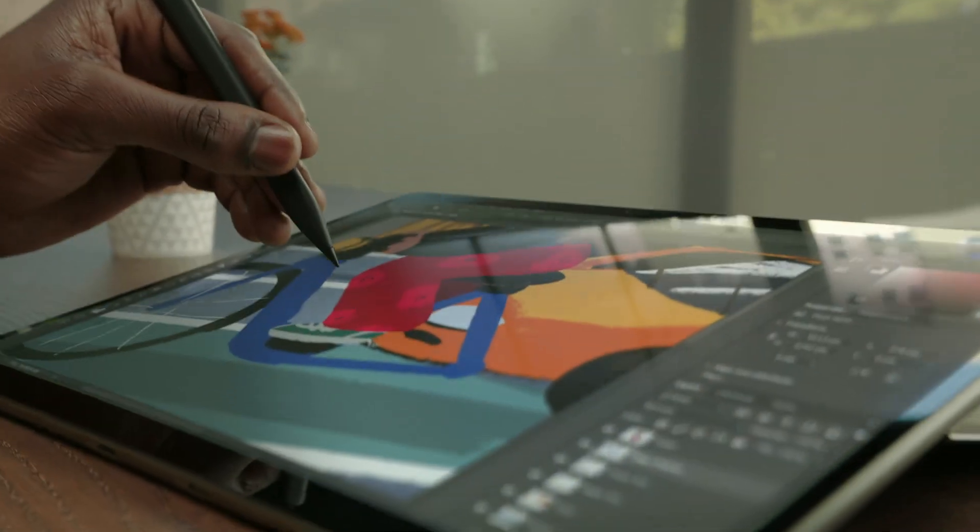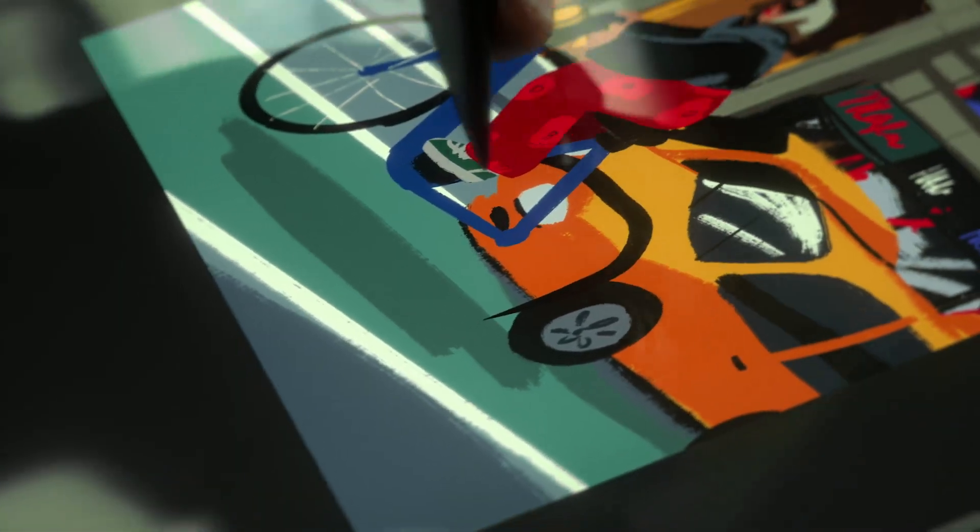The digital pen is a powerful tool for creativity and expression. It allows users to express themselves beyond the traditional trackpad and keyboard. But unfortunately, many users with limited mobility are being excluded from this experience due to difficulties with gripping and holding the pen.